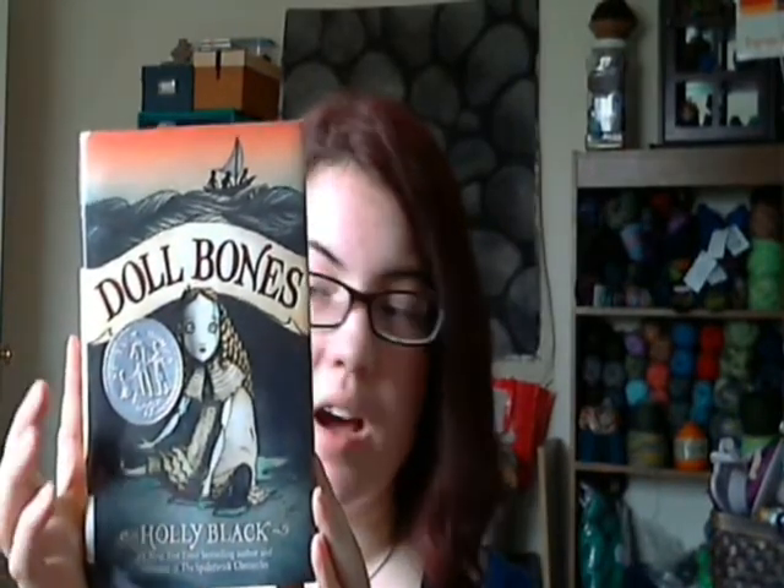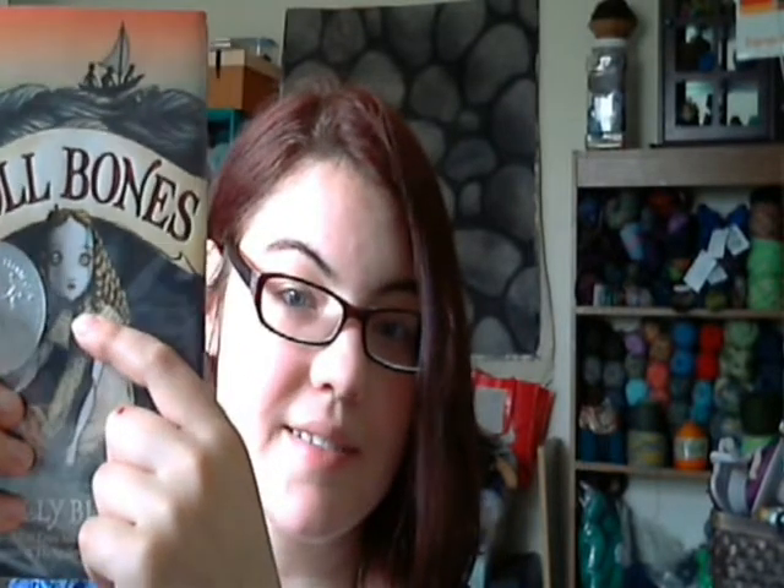Doll Bones by Holly Black — it's juvenile fiction, about middle school reading level, but I love Holly Black. It's kind of a ghost story and an adventure story, completely different from everything I've been reading. There's a quest to put this doll where she belongs — if I tell you anything I'm going to have to tell you everything, so I won't. I really enjoyed it. It's very well written, very entertaining — obviously I read it in a day, and I had knit group yesterday so I didn't even read during that time.